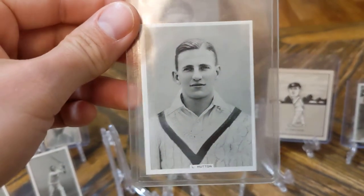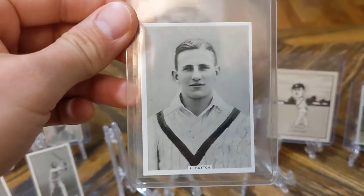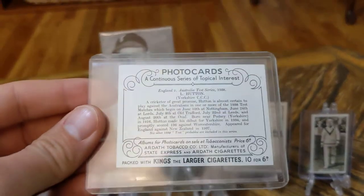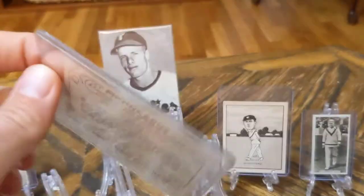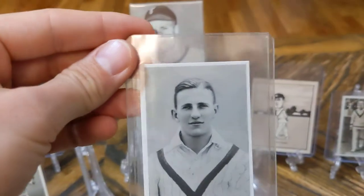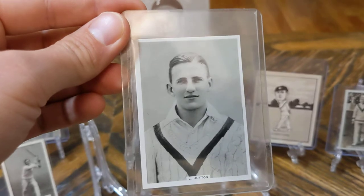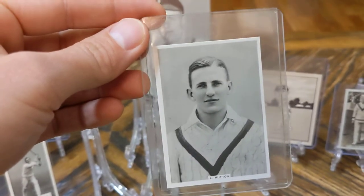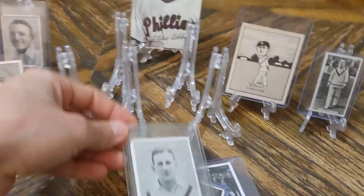I do have a few copies of this already if you've seen my other video where I go through a lot of my cricket cards. This one though is pretty daggone nice — sharp corners, the front is really clean, slightly off-center. This is one of Len Hutton's 1938 rookie cards, and it was listed for two pounds. That was part of the deal, so that's pretty tough to pass up.